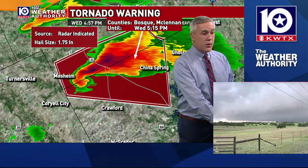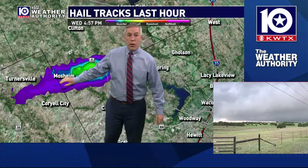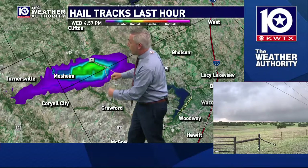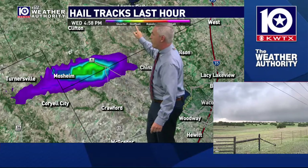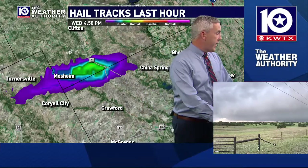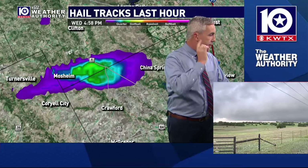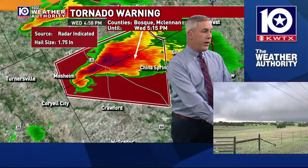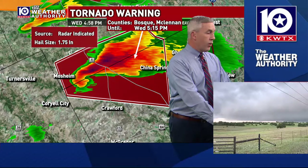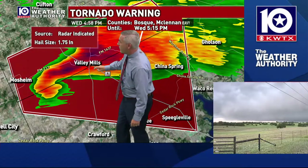Right now the main concern with this storm is the hail threat. This is the track of that hail. When the warning first came out, we weren't really overly worried about the hail concern, but as this storm matured and strengthened, our radar is showing at least quarter size. You start seeing a little bit of the yellows pop up — that's the golf ball concern. We've had reports in the Valley Mills area at Highway 6 and FM 854 west of Valley Mills of golf ball-sized hail.